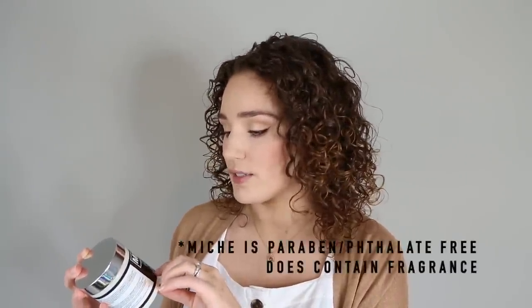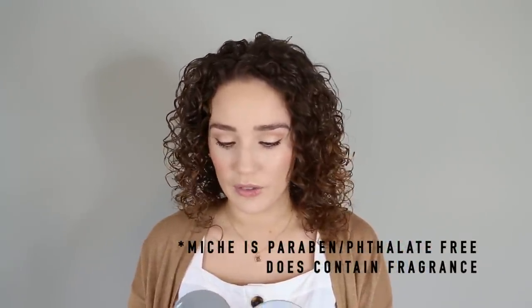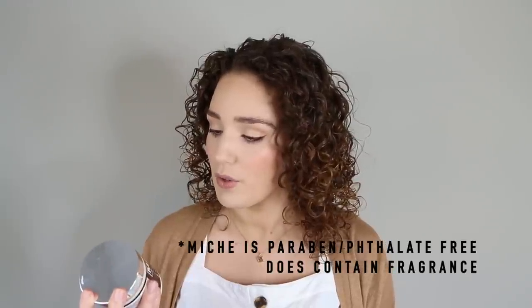The next deep conditioner is the DevaCurl Melt Into Moisture — a moisturizing mask with no protein, just mostly for moisture. I recommend deep conditioning once a week. Today I actually used this one from Miche Beauty: the Indulge Moisturizing Deep Conditioner. Everything is silicone and sulfate-free. This one has honey and Babassu oil. The ingredients are different in terms of what the moisturizing ingredients are, but overall they do the same thing — they give my hair a lot of good moisture when I don't want to do a protein treatment.